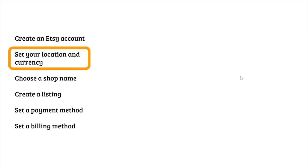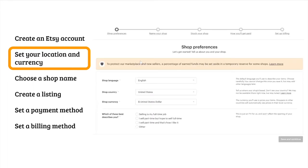Next, you need to set your location and currency. Etsy wants to know your shop country and shop currency. The last question asks which best describes you: are you selling full-time on Etsy, will you sell part-time but hope to sell full-time, do you sell part-time and like it that way, or other? You can choose whichever you want — it doesn't affect the opening of your shop, they're just trying to figure out what type of people are using Etsy. When you finish, click save and continue.